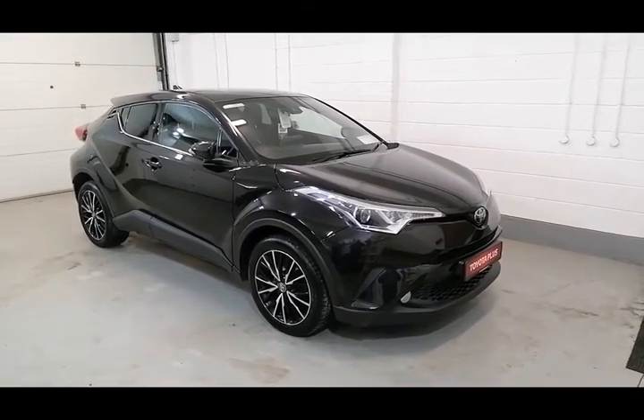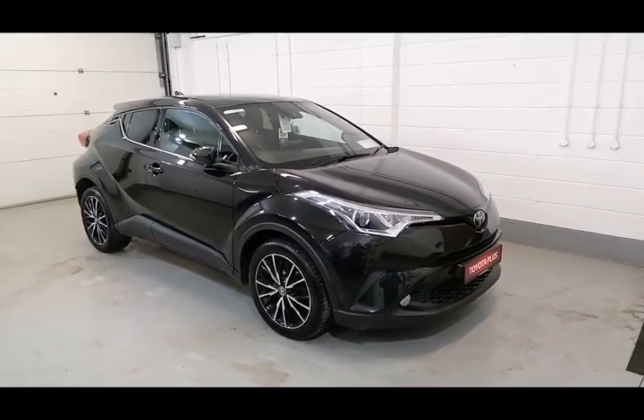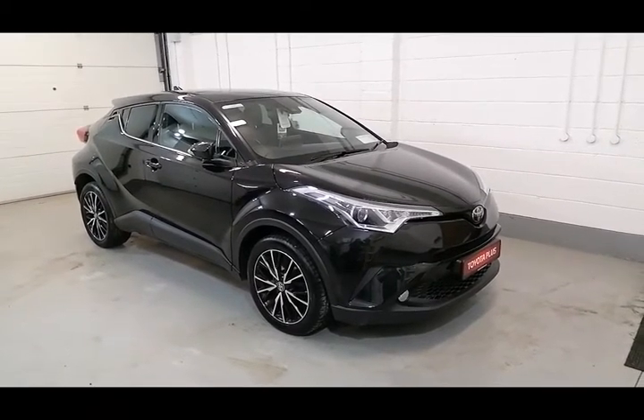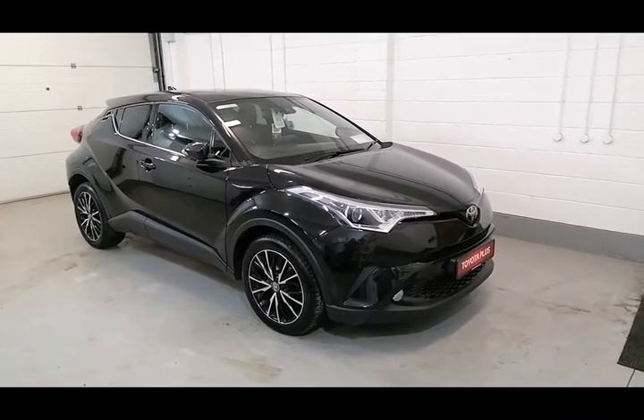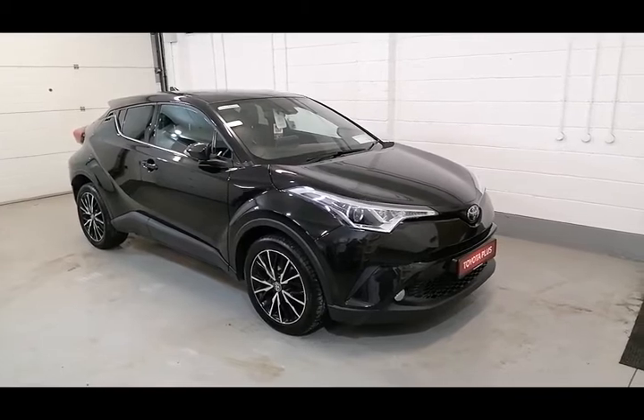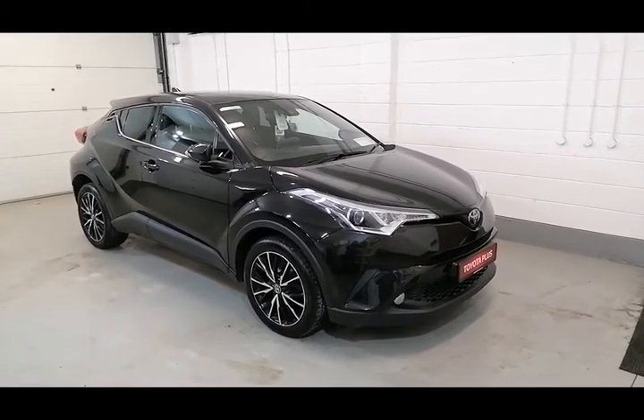Hi, Pawrik here from McNally Motors. Today I want to show you around our 171 Toyota CHR 1.2 petrol. This is the Sol model and it's finished in a black metallic paint. It's got a low annual road tax of €280, comes with a 12 months warranty and roadside assistance, and the car will be sold with a brand new 2 years NCT.